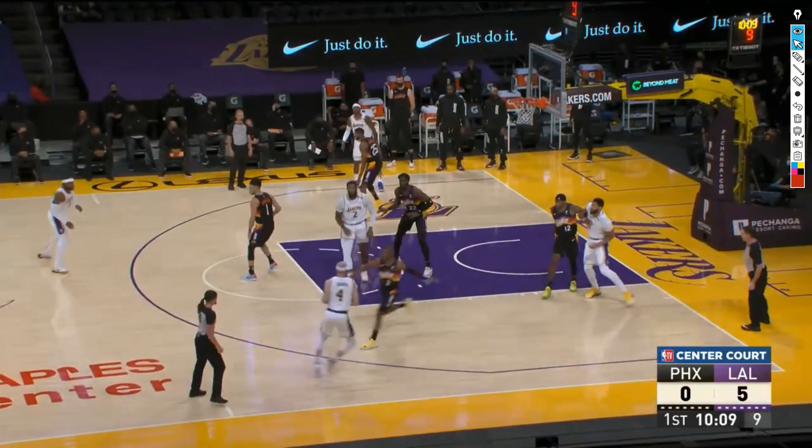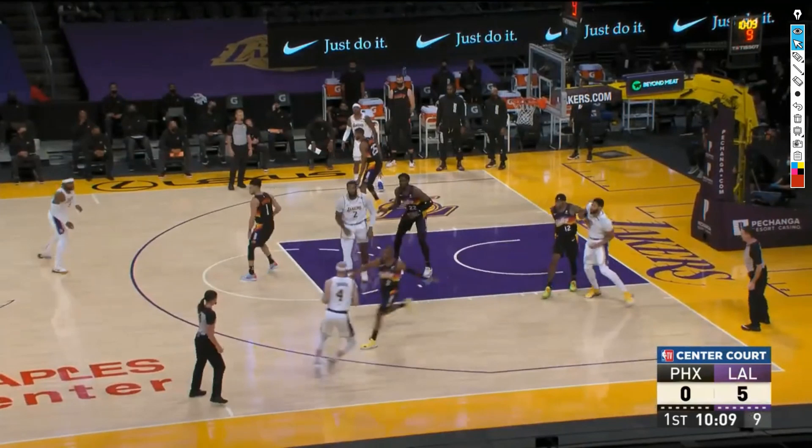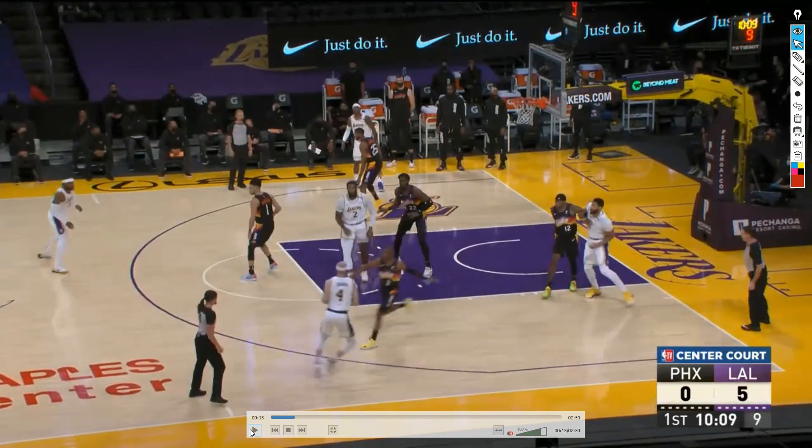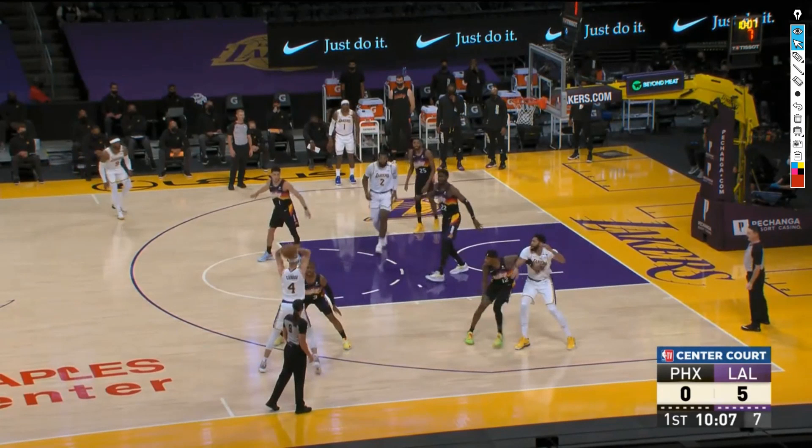Right off the bat in the first quarter, one thing you're going to notice is that Anthony Davis is getting a pretty favorable matchup. The Suns don't have any great interior defenders. The Lakers like to play big, so Davis is often having to guard and box out with guys like Marcus Saul and Andre Drummond, who is on the court right now, which leaves Torrey Craig as the main defender for Anthony Davis.